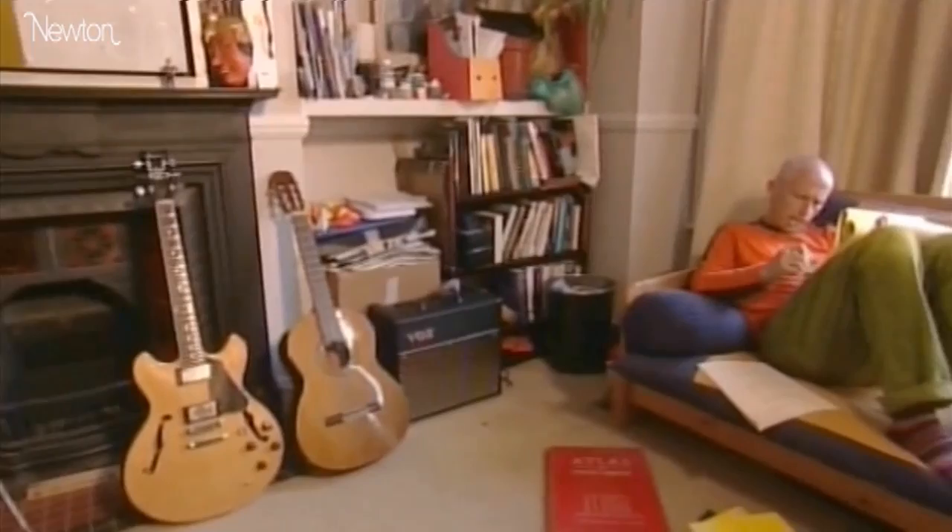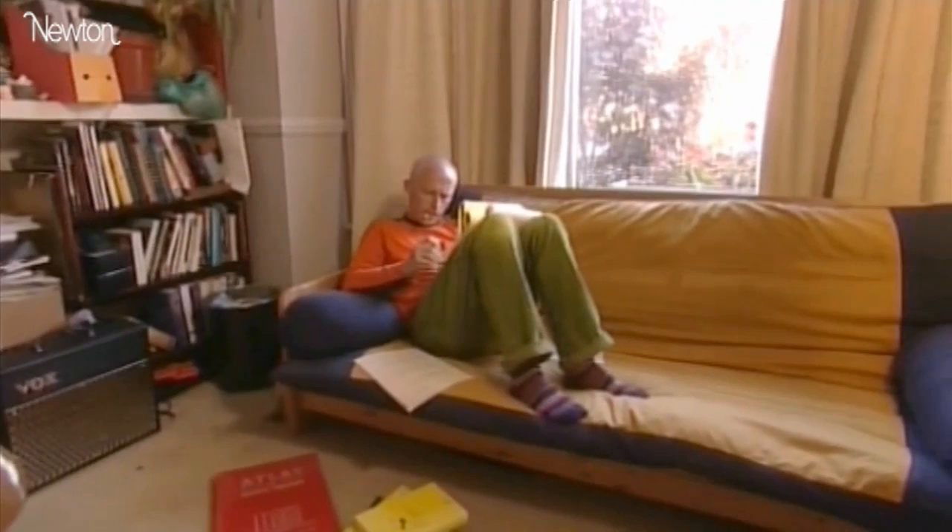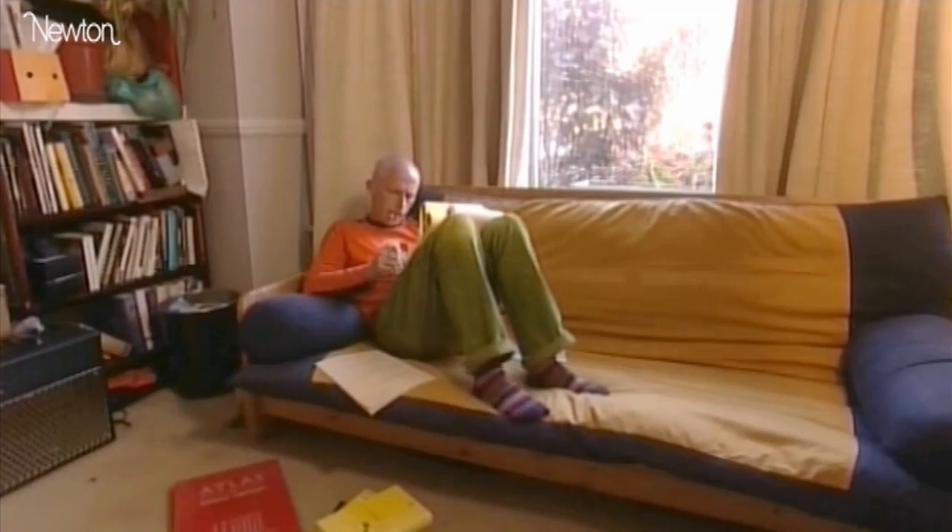Just as I listen to a piece of music over and over again, finding resonances that I missed on first listening, I often get the same pleasure in re-reading proofs, noticing the subtle nuances that make the piece hang together so beautifully.